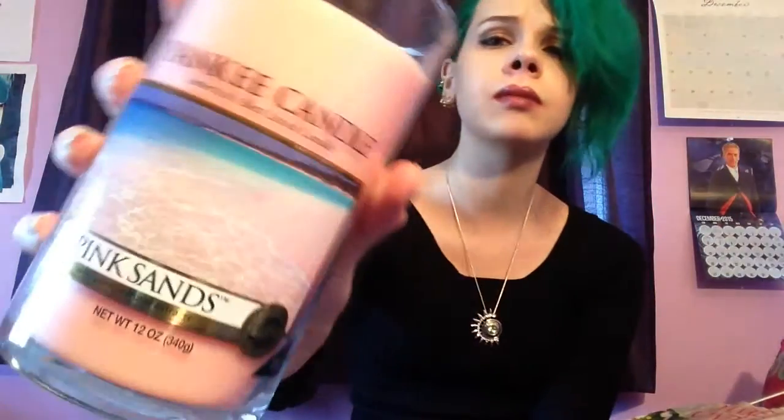I hope you're all doing well. This is everything I got for Christmas 2015. First thing, I got this candle — it's pink sands, kind of smells like just any perfumey candle or like perfume.